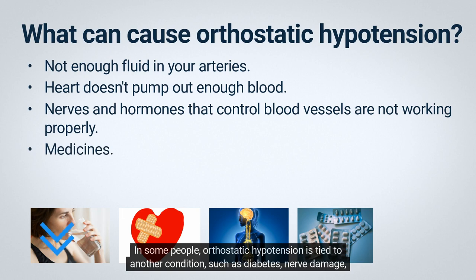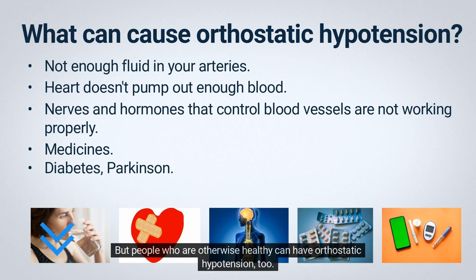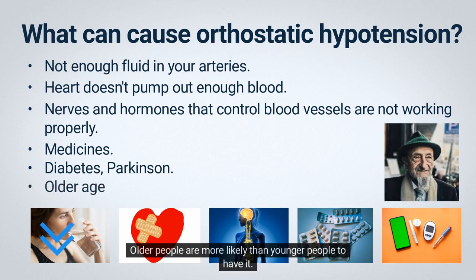Orthostatic hypotension can also happen if your heart doesn't pump out enough blood, if the nerves and hormones in your body that control the blood vessels are not working properly, or if you take certain medicines. In some people, orthostatic hypotension is tied to another condition, such as diabetes, nerve damage, or Parkinson's disease. But people who are otherwise healthy can have orthostatic hypotension too. Older people are more likely than younger people to have it.